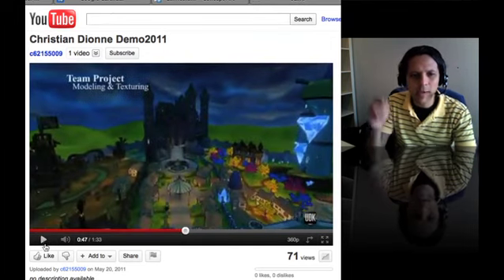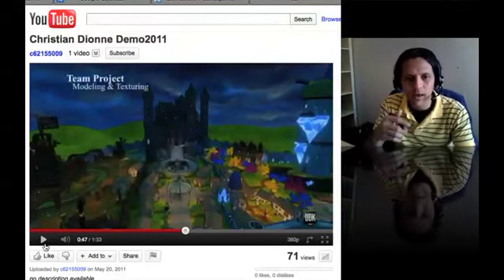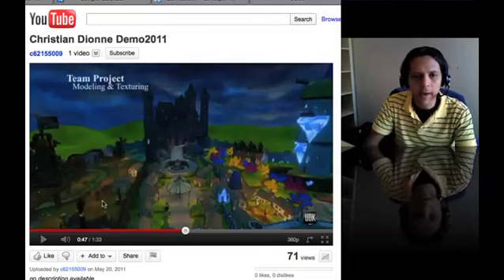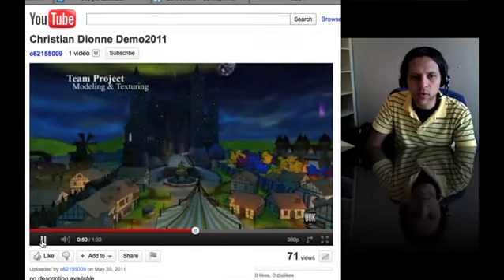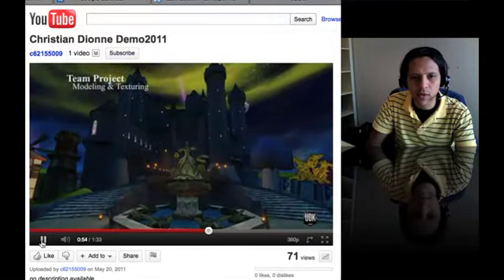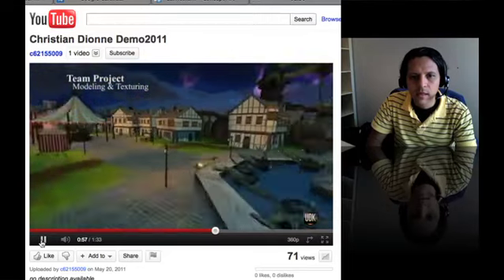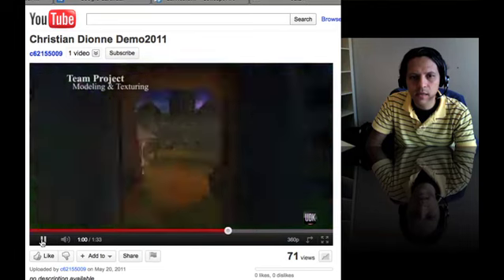And then this one — same idea. I think it's very clean, it's pretty clear on what you're trying to communicate here. I like the whole world — the tones, the colors. They seem to be on the same palette and pretty unified. Yeah, this is nice.